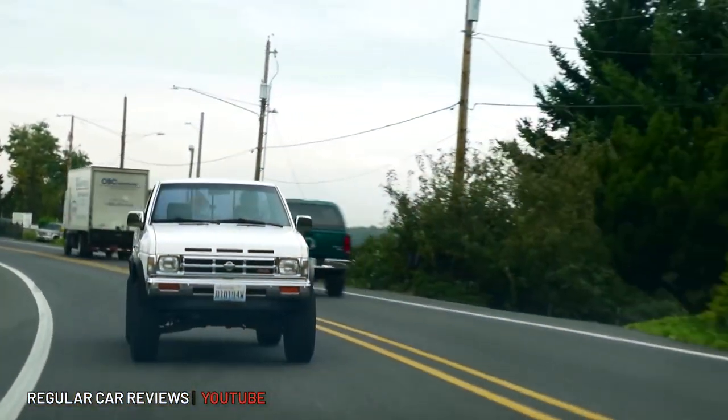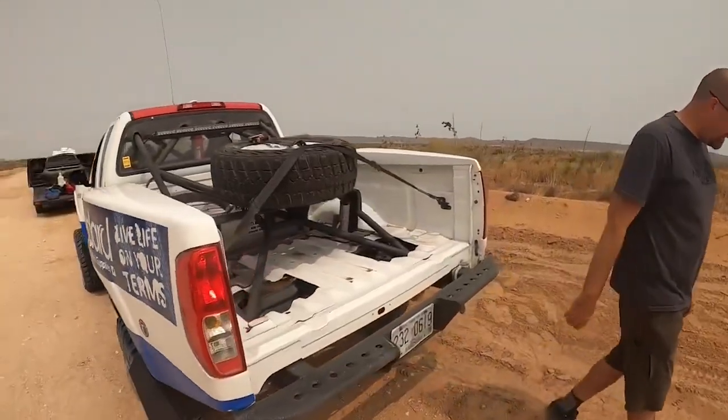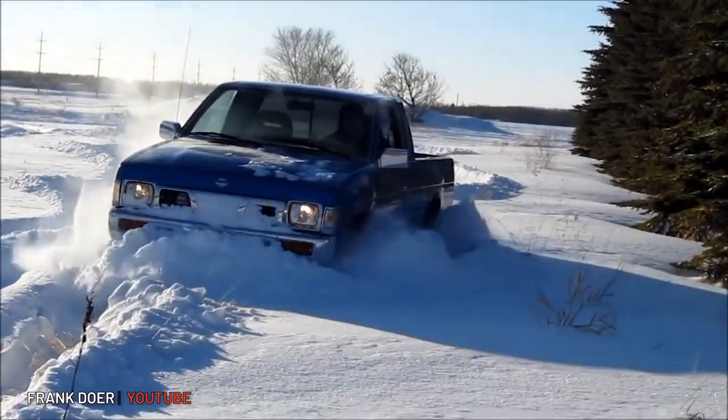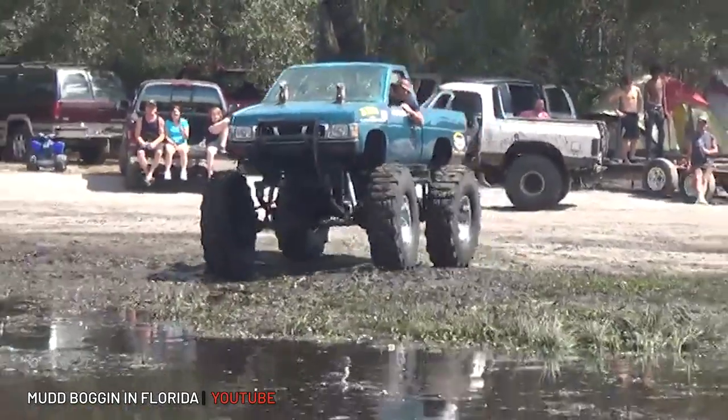But unlike that $130,000 supercar — or $210,000 if you're going for the Nismo version — the Hardbody's main selling point was simplicity and reliability. The Hardbody name comes from a double-walled pickup truck bed, which reinforced the chassis, made it much less susceptible to rust and rot, and contributed to that iconic boxy styling.